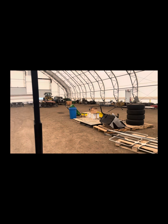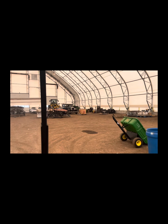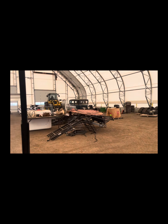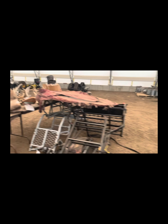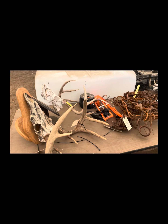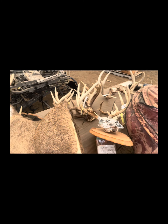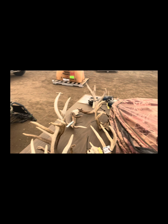Up here we're going to come around for some hunting equipment. As you can see we've got some tree stands, antlers, chains, deer heads, more tree stands, and some hunting gear and equipment down there. Lots of different stuff in this auction — come bid!